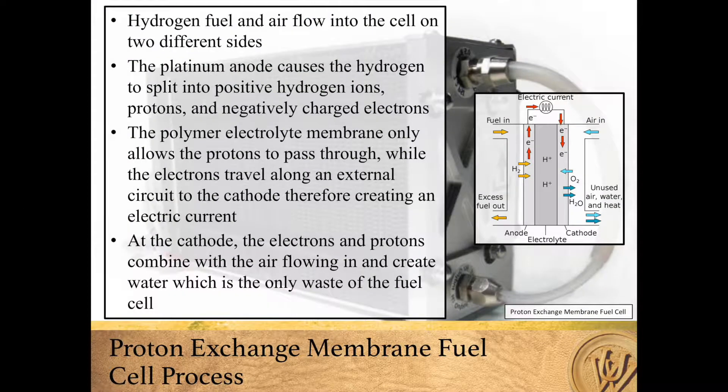The process of a proton exchange membrane fuel cell starts with hydrogen fuel and air flowing into a cell on two different sides. The platinum anode causes the hydrogen to split into two positive hydrogen ions, called protons,